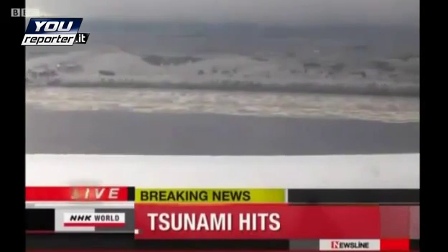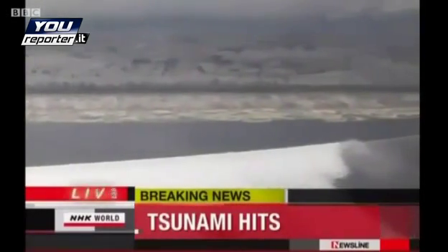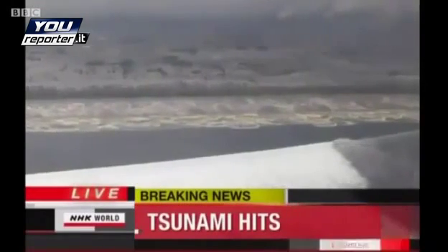It stems from the major earthquake that hit Japan on Friday afternoon. Japan's Meteorological Agency revised the quake upward to a magnitude of 8.4, one of the largest earthquakes since the 1995 earthquake that hit the greater Hanshin area.